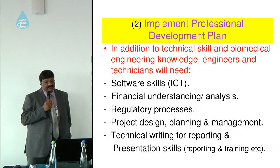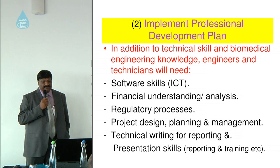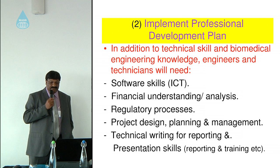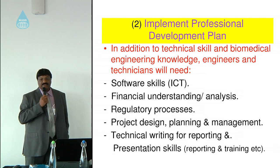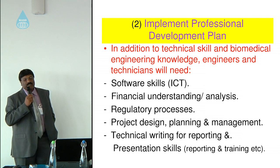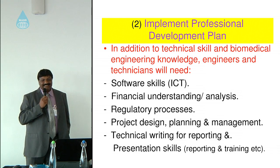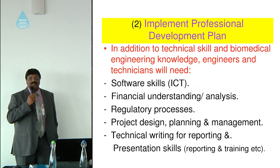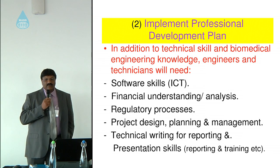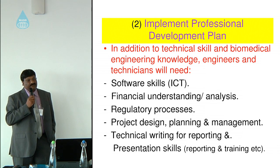Another key factor is implementing a professional development plan. Engineers need software skills, financial understanding and analysis — which helps in the pre-purchase consultation process — as well as regulatory process knowledge, so they understand whether equipment is manufactured according to standards and the country's rules and regulations. Project design, planning, and management are skills needed for major projects like setting up a new hospital or unit. Technical writing and reporting is also increasingly important in business-oriented hospitals.